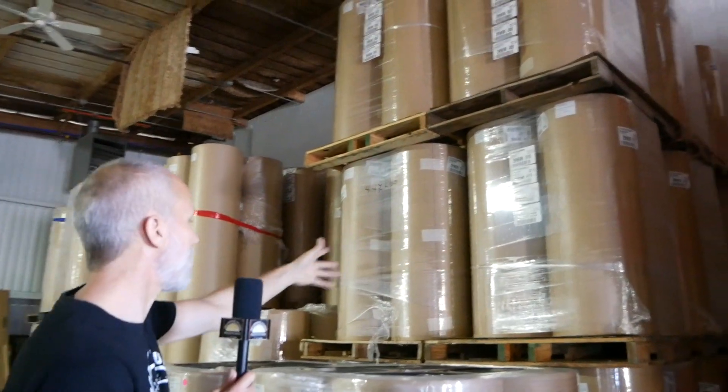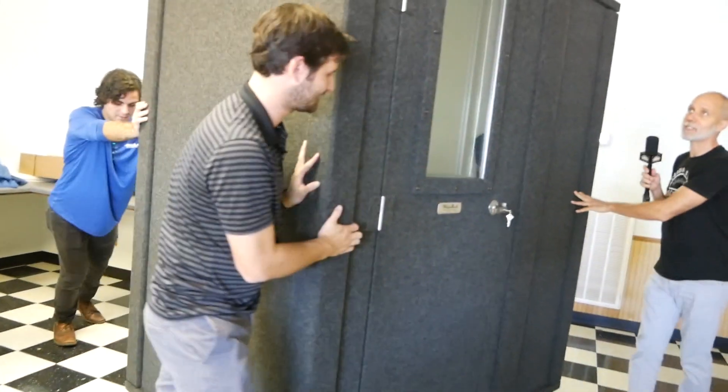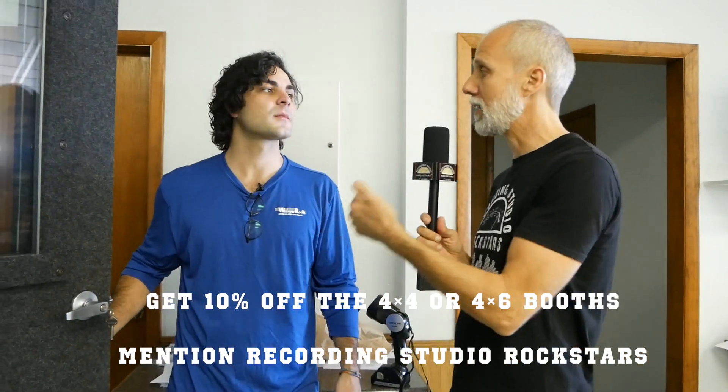The smallest booth Whisper Room makes is 42 by 30 inches — essentially a tiny closet, great for voiceover but not enough room for a chair. Nearby, a 4 by 6 foot booth sits on casters, ready to roll around the room. This 4x6 is one of the booths currently on promotion for Recording Studio Rockstars listeners — perfect for a podcast, two-person recording, guitar amp, or a snare drum.